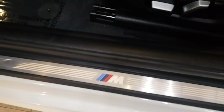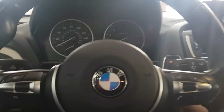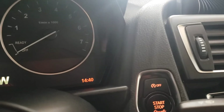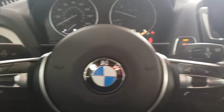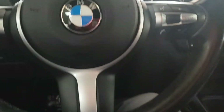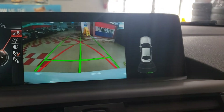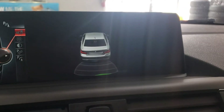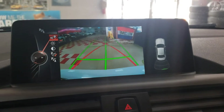All right, sit inside here — nicey nice. Let's go push the start. Of course, Bluetooth — of course, this is an mSport package unit. Sorry for the sun glare guys. Here we go: backup camera, front and rear parking aid — we're in great shape here.